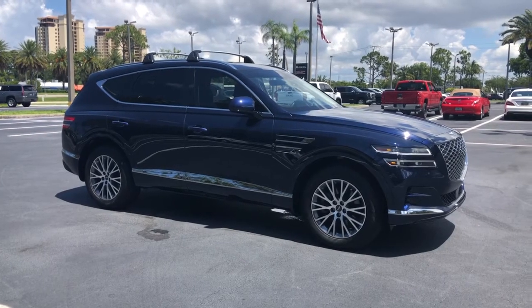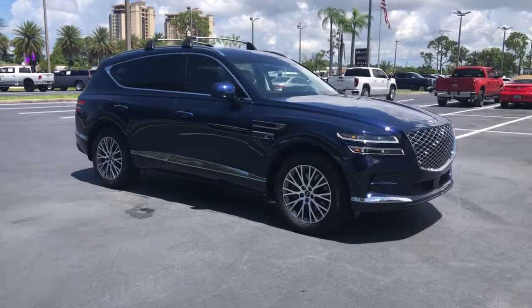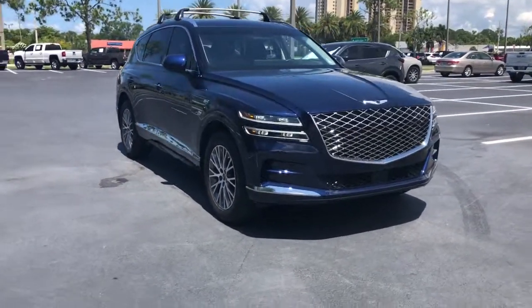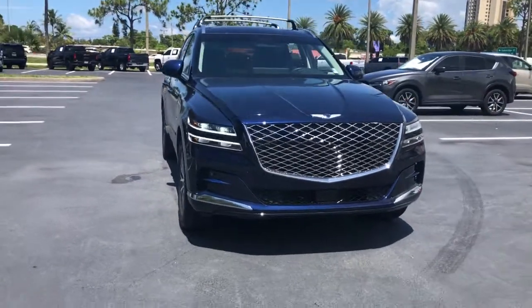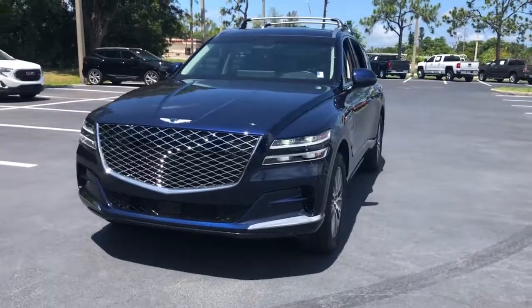Looking for your dream car? It could be the 2022 Genesis GV80. This vehicle is an outstanding buy with fewer than 10,000 miles on the odometer. This elegant, tech-savvy GV80 delivers a fresh take on mid-size luxury.